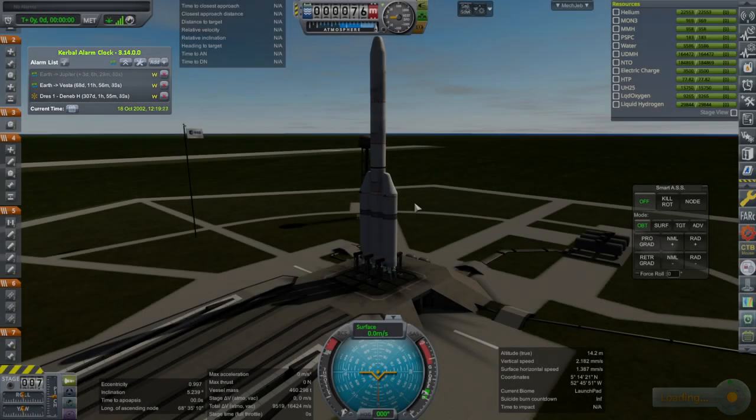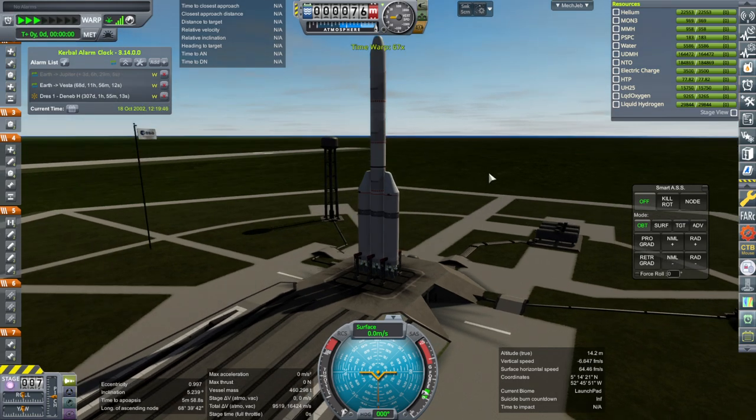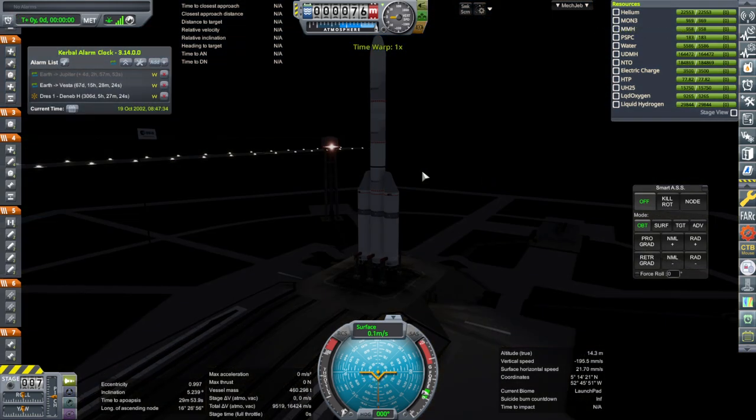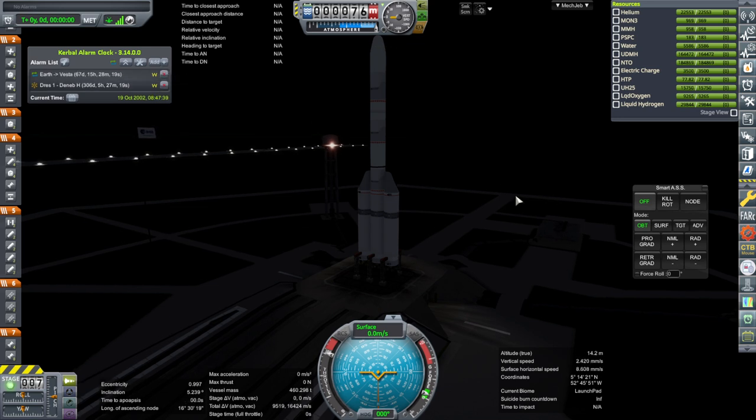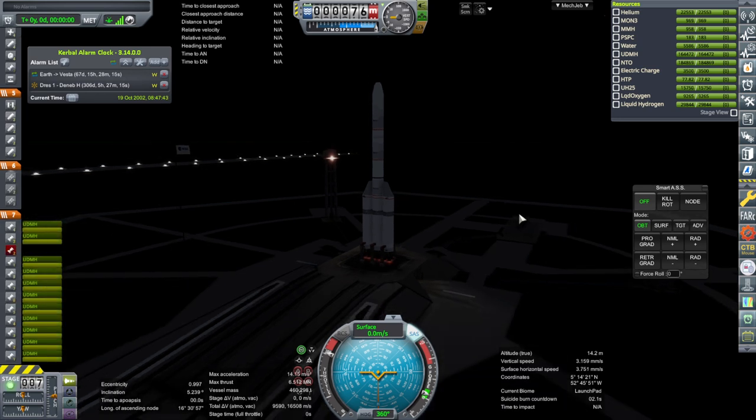We must see if these solar panels can manage it. Longitude of ascending node means we have to wait for the day, and it will be a nighttime launch. Throttle up, SAS on, ignition. We lost one, but we're going.